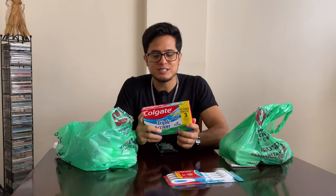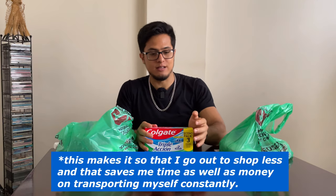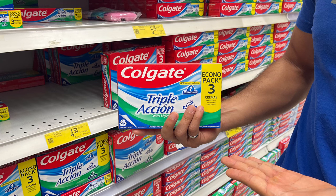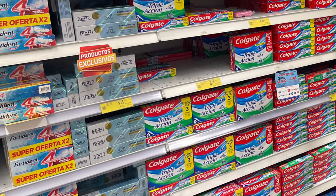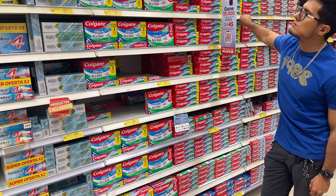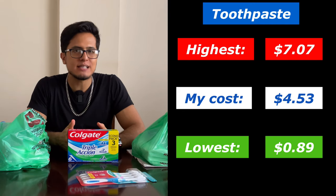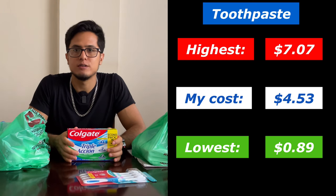Then of course we have toothpaste to accompany the toothbrushes. I bought a three-pack because most of the things I buy are in large quantities in order for them to last a long time. The toothpaste came out at $4.53 for the three-pack. There were other options starting from as low as $0.89 to as high as $7.07, with some of the lowest options being kids packs and some of the highest being name brand or bigger packs.